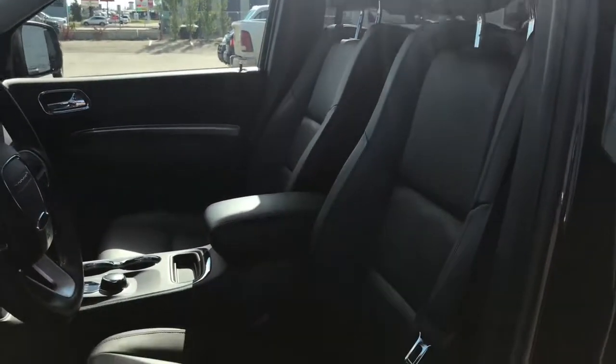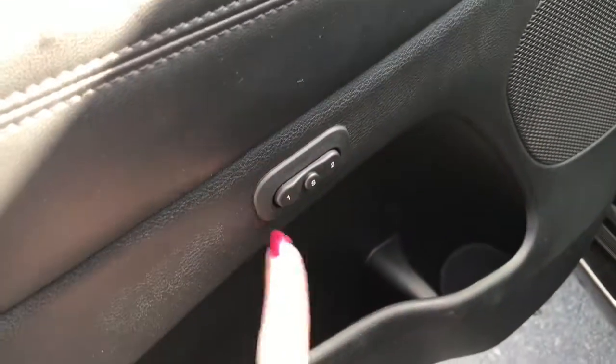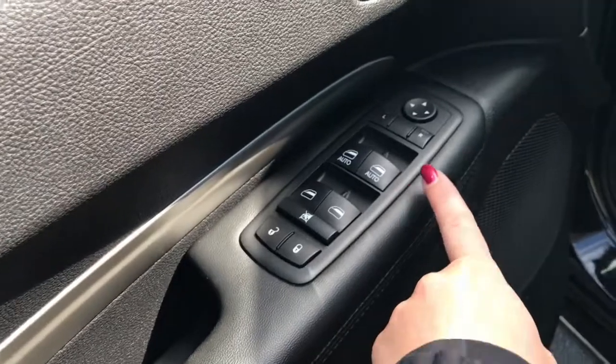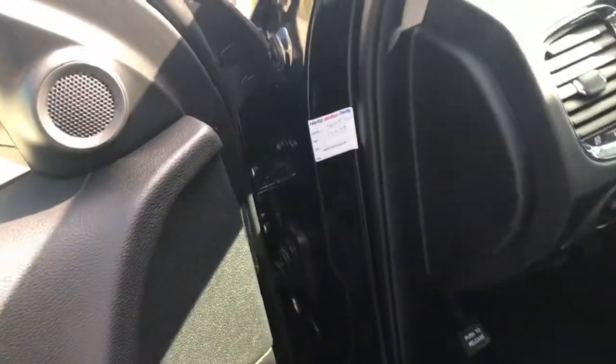We have this gorgeous black leather seating. The driver's seat is powered and you do have your memory seating, just located inside the door here. We have your power locks, windows and adjustable mirrors. Big compartment at the bottom of your cupholder. Let me just hop on in.